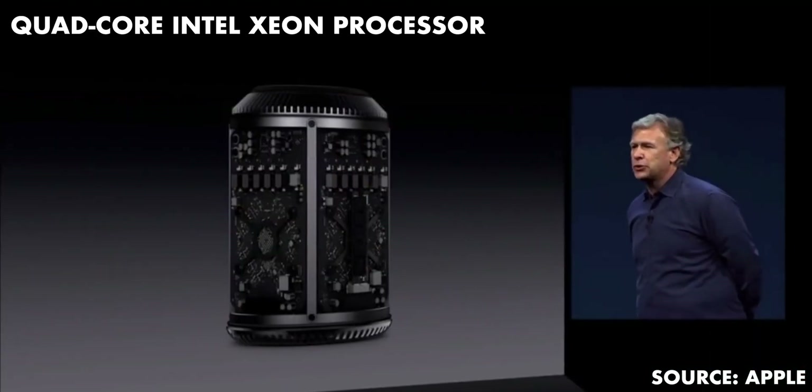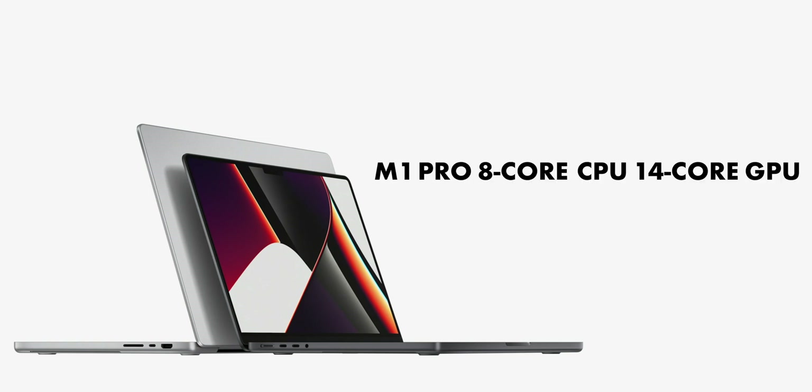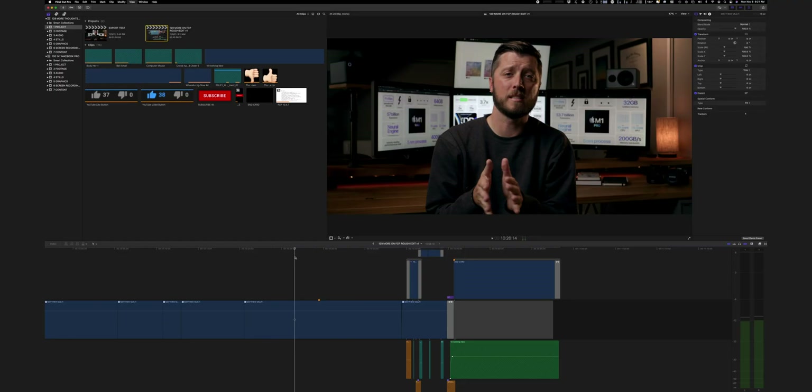I put my 2013 Mac Pro — quad-core Intel processor, 32GB RAM, dual D300 graphics cards — up against my brand-new 14-inch MacBook Pro with the base M1 Pro chip and 32GB of unified memory. I'll admit I was a little worried about how well the MacBook Pro would handle the XF-AVC footage from my C300 Mark II, so I set up two projects, one of which was my latest YouTube video about Final Cut Pro.